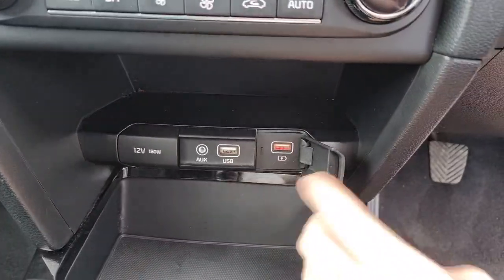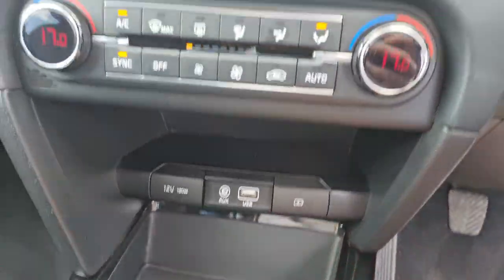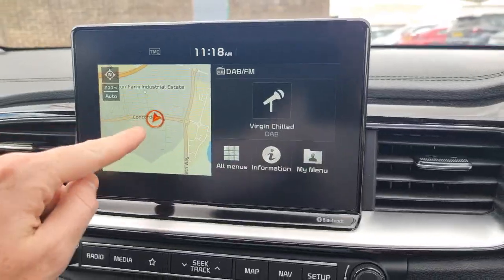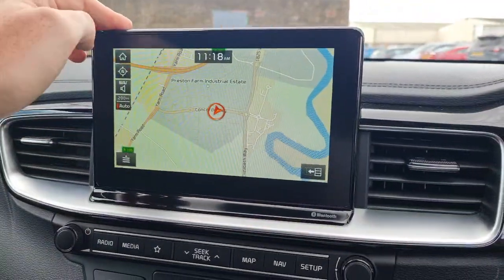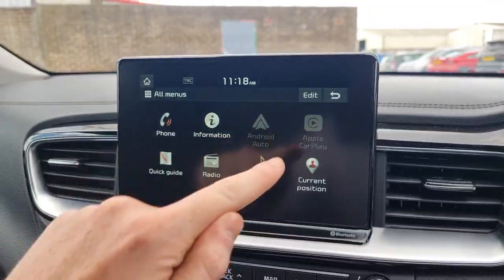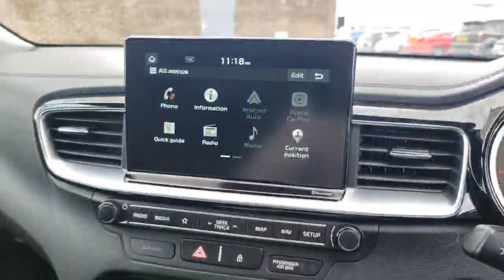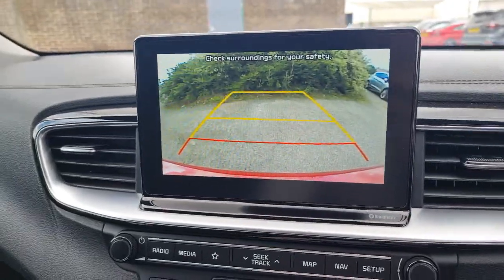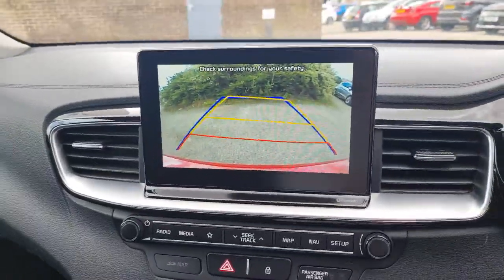There's a fast charging USB port, a normal USB and auxiliary. Dual-climate control air conditioning and your main infotainment screen, which incorporates your sat-nav system. It's also got digital radio, Bluetooth music streaming, and Android Auto and Apple CarPlay with the connection cable just down here. This screen also incorporates the reversing camera with parking lines — as I'm turning the wheel, you can see the lines turn with it.